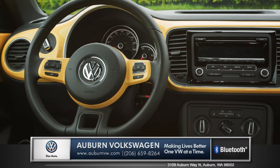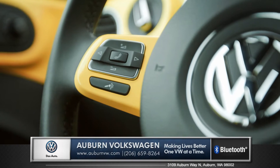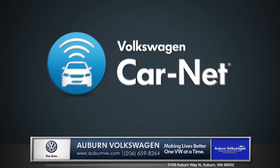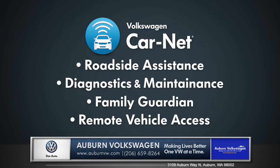The standard leather wrapped multi-function steering wheel allows for safe access to your music, phone and so much more. The Beetle also features Carnet, which is a collection of services and safety alerts that will keep a seamless connection between your car and mobile devices.